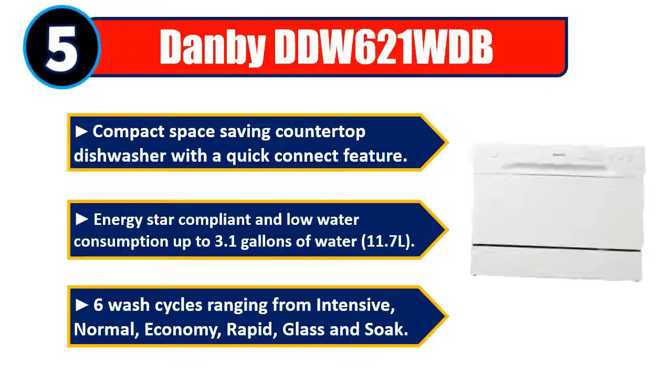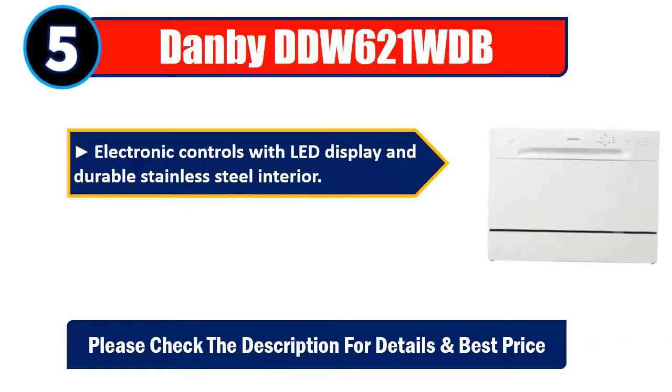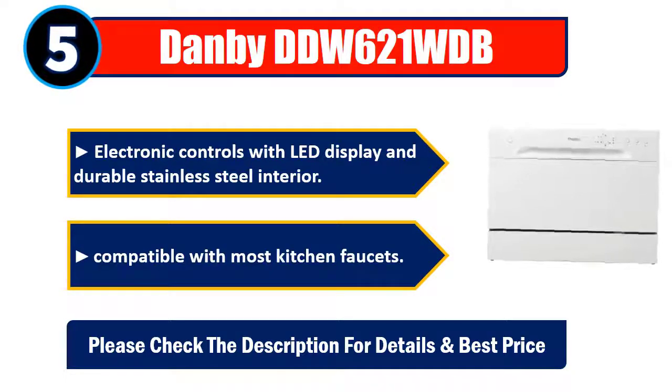normal, economy, rapid, glass, and soak. Electronic controls with LED display and durable stainless steel interior. Compatible with most kitchen faucets. Please check the description for details and best price.